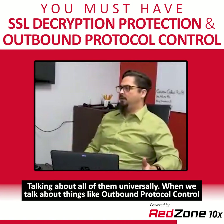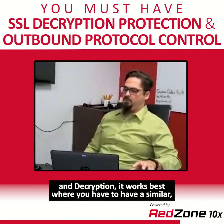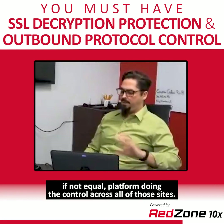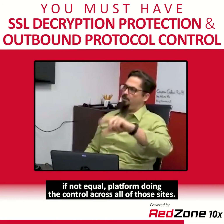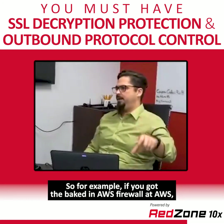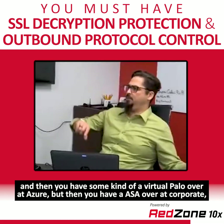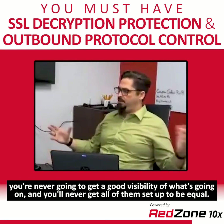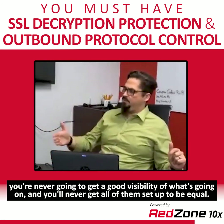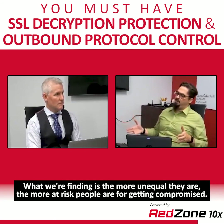When talking about outbound protocol control and decryption, it works best when you have a similar, if not equal, platform doing the control across all sites. For example, if you have the baked-in AWS firewall at AWS, a virtual Palo Alto at Azure, and an ASA at corporate, you're never going to get good visibility of what's going on. You'll never get all of them set up equally. The more unequal they are, the more at-risk people are for getting compromised.